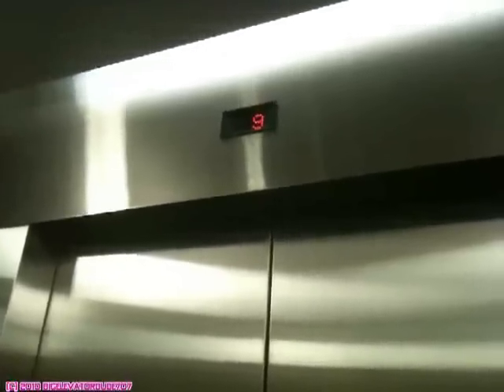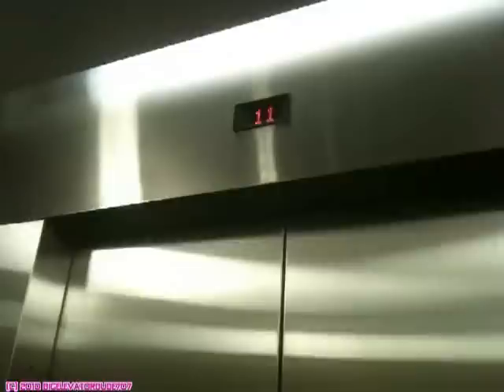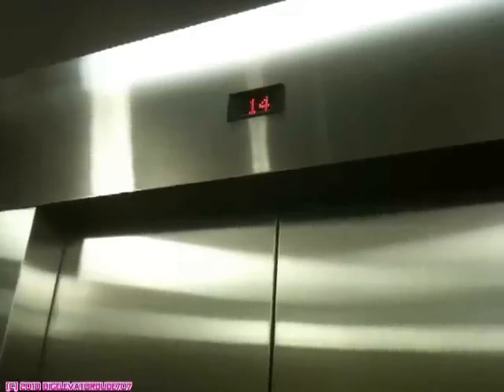Maximum capacity: 22 people, or 1,595 kilograms. No 13th floor.